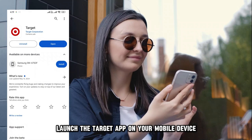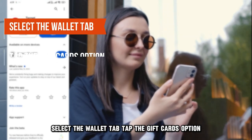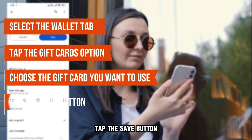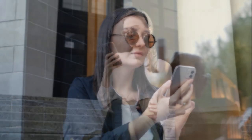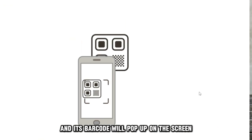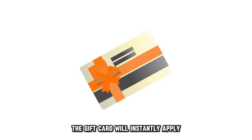Launch the Target app on your mobile device, select the wallet tab, tap the gift cards option, choose the gift card you want to use, and tap the save button. Your selected gift card and its barcode will pop up on the screen. Scan the barcode at the checkout counter and the gift card will instantly apply.